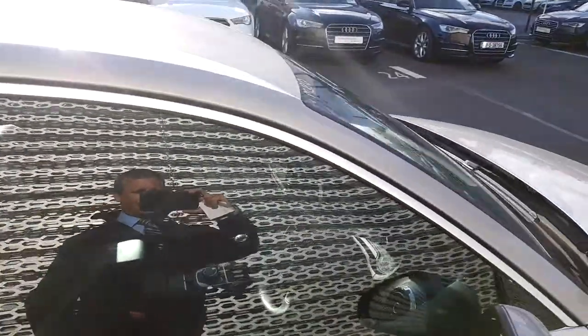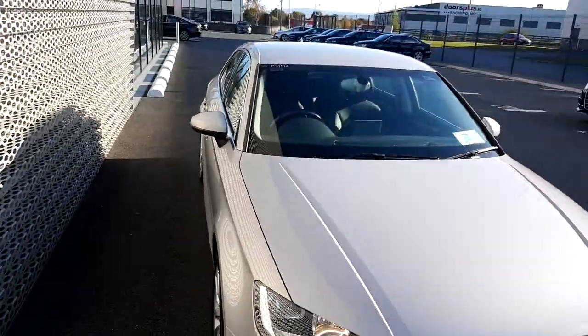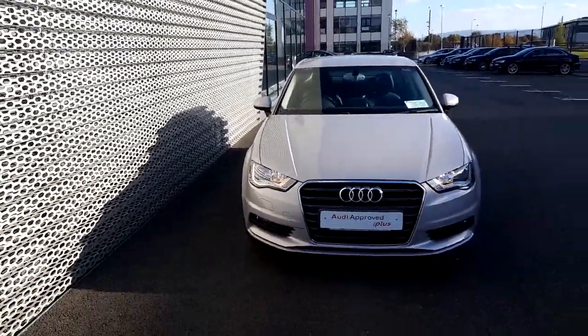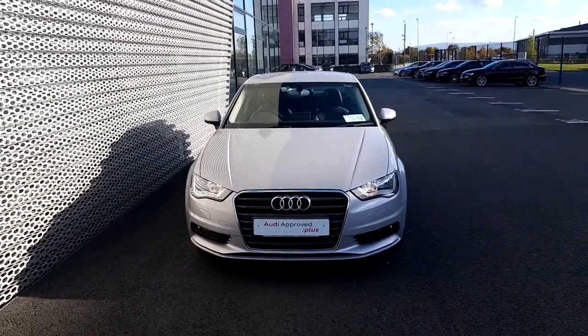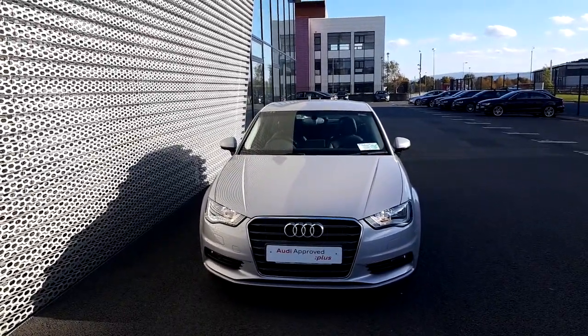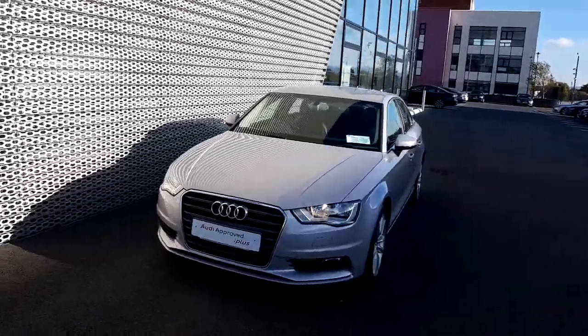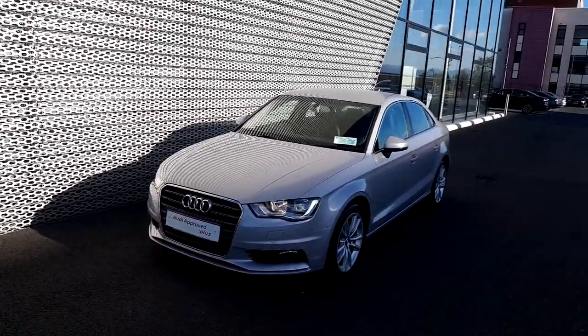This car is absolutely magnificent in this Lotus metallic grey. If you would like to take this car on a test drive or have any questions about it, please give us a ring on 018502100. That's 018502100. Thank you for watching.